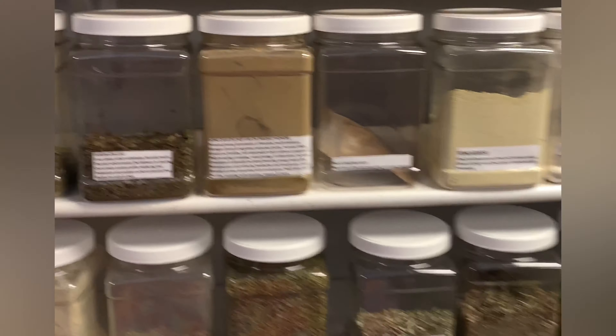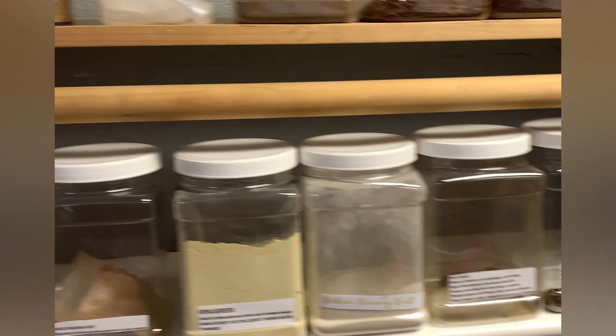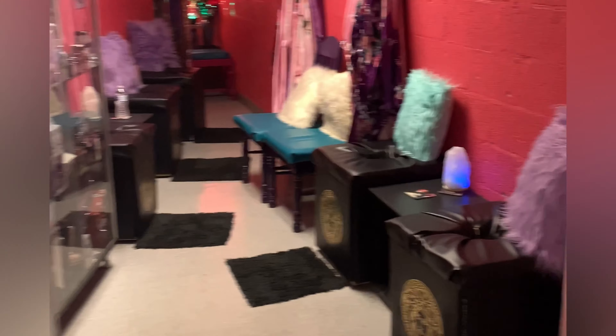Here are some of the products she uses. She also does yoni steams — customized yoni steams. These are all the herbs and everything that goes into those. She also has scrubs.